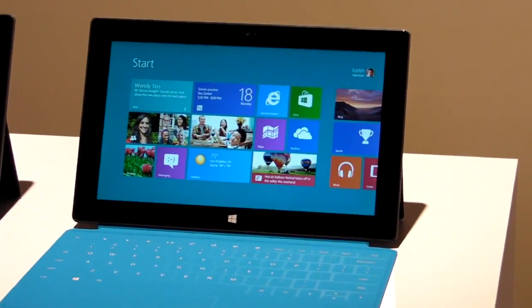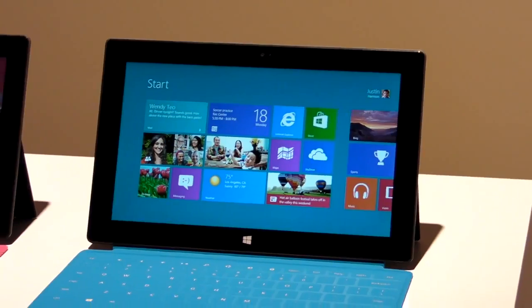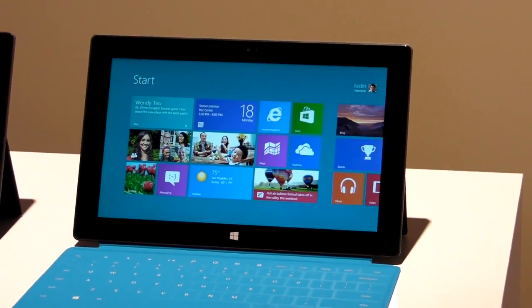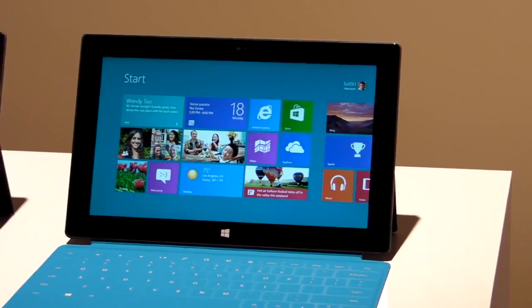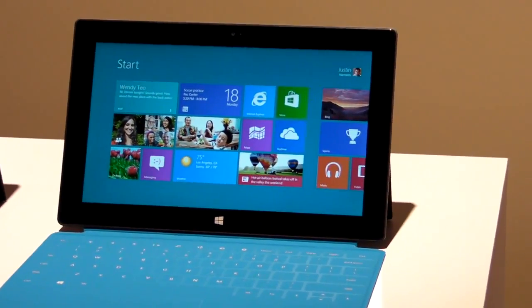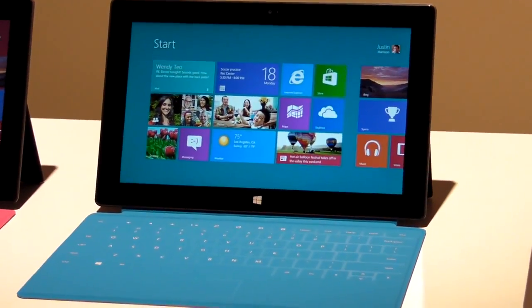The display is a 10.6-inch ClearType HD, covered by Gorilla Glass. On the sides there's USB 2.0 and a micro SD slot. This tablet will come in 32 and 64 gigabyte sizes.